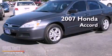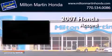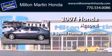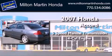This is a 2007 Honda Accord. This four-door sedan has a five-speed manual transmission and an inline four-cylinder engine.